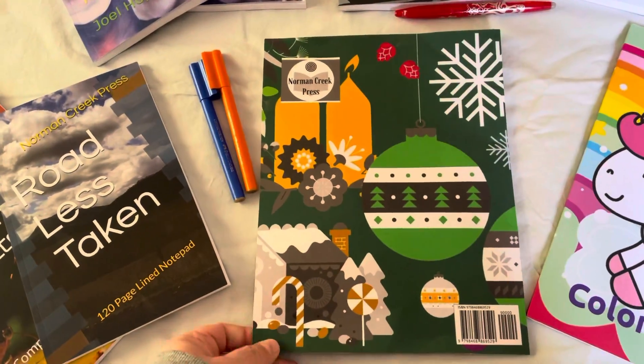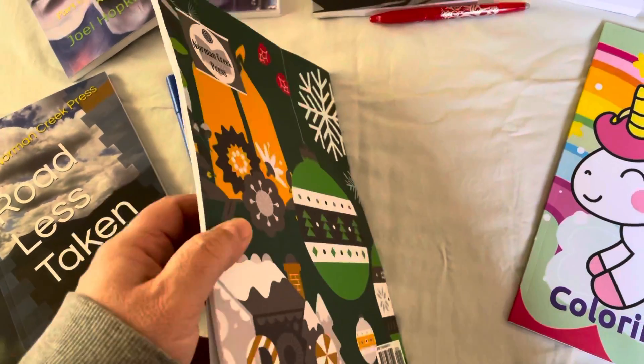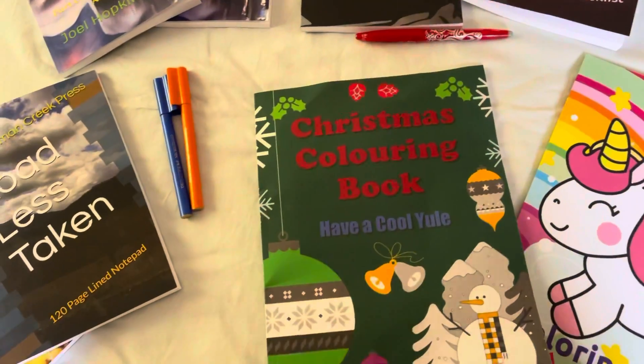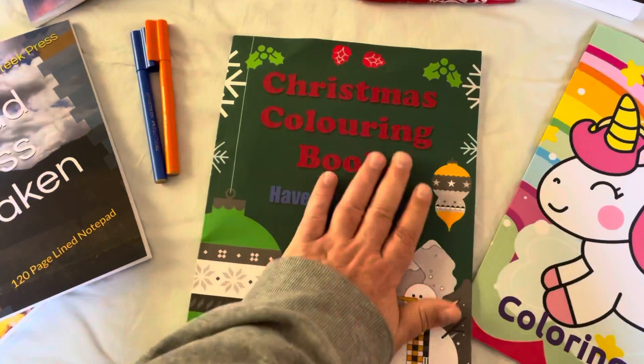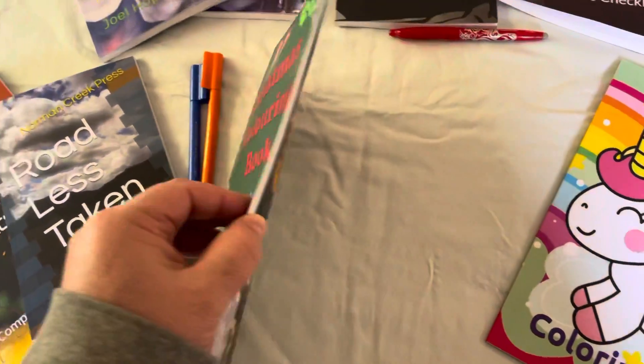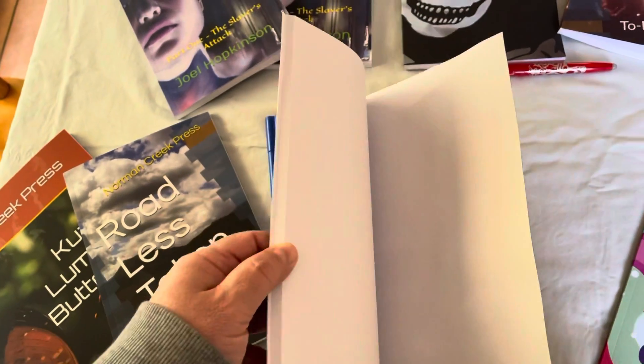I took a couple of photos and I'm going to be talking to Amazon about that. But I probably won't send it back — I'll probably just get an iron and iron it out so it's flat.